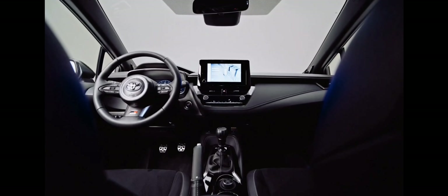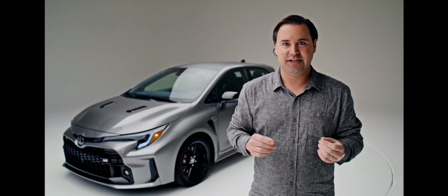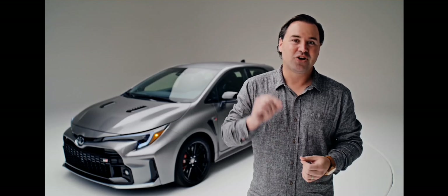Inside, there's a shifter with the name Morizo inscribed on it. If you don't know who that is, that is the secret race car driver alter ego of Toyota CEO Akio Toyota, who personally signed off on this car.